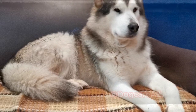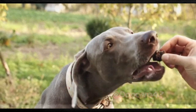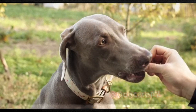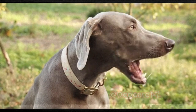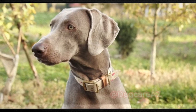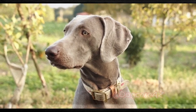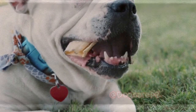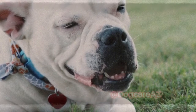Apart from the preventive measures we've discussed, it's important to monitor your dog's oral health on a regular basis. Check for signs of dental problems such as bad breath, swollen gums, discolored teeth, or difficulty chewing. If you notice any abnormalities, consult your veterinarian for a thorough examination and appropriate treatment.